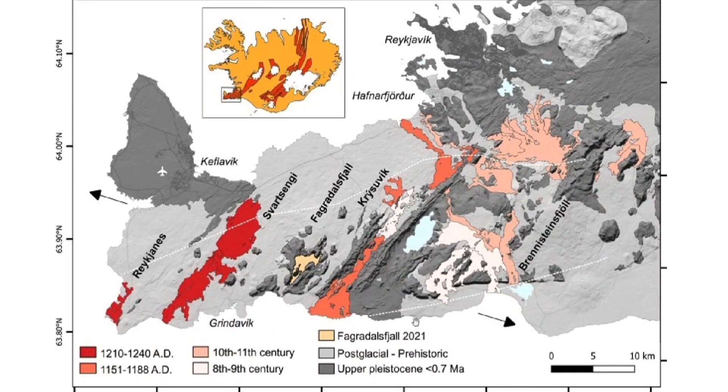Here we will explore the map of recent eruptions on Reykjanes Peninsula — recent in historical terms, since they took place after Iceland had been settled in the year 874. The first settlers arrived here from Norway in the year 874, and ever since we have had quite a few eruptions on Reykjanes Peninsula.